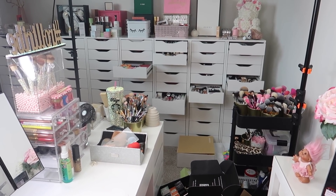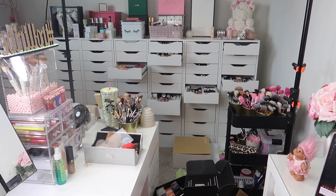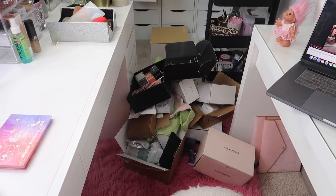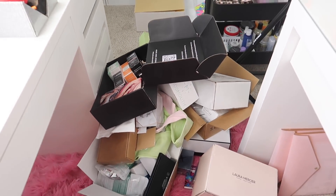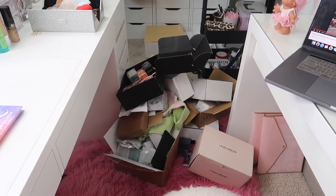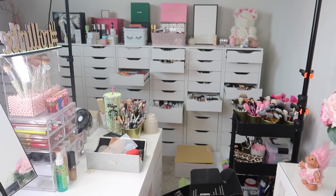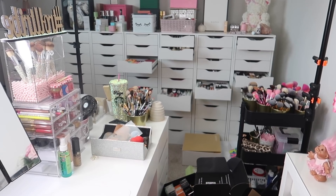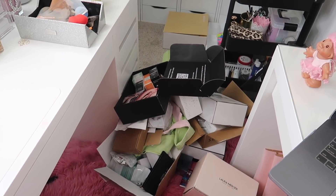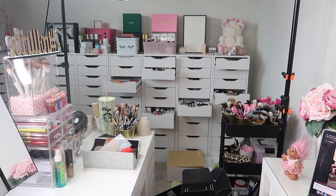Hey everybody, it's Paige and today's video is part two of my little PR haul series. If you haven't seen part one, I'll link it down below. Part one was my PR haul, and part two is where I organize all the makeup. We have a large amount of boxes and products to go through, decide what I'm keeping, what I'm not keeping, and then there will be a giveaway in today's video. Part three will be a full face of new makeup using a ton of the products you see today — a first impressions type video. If you guys are new to my channel, don't forget to subscribe and give this video a thumbs up.